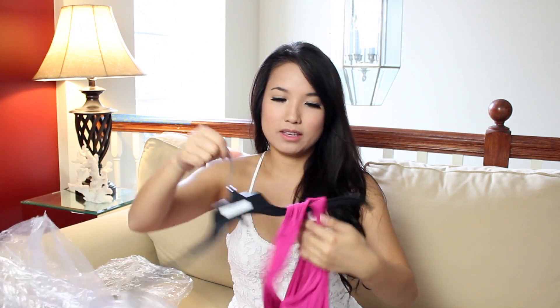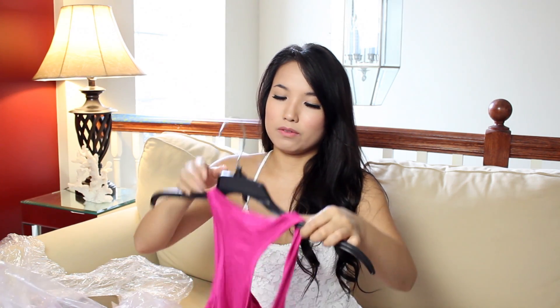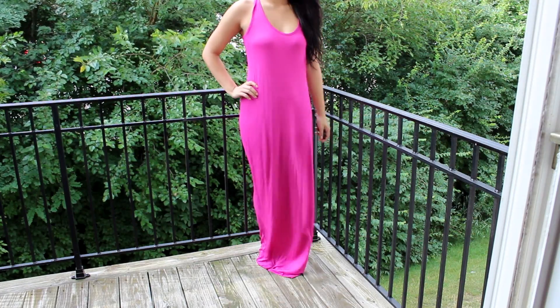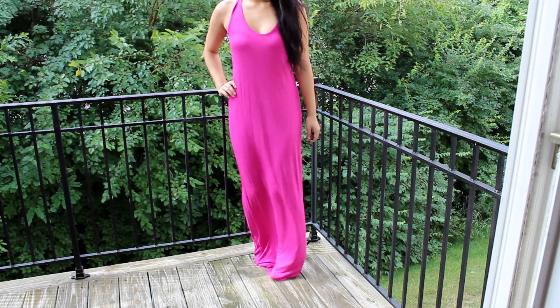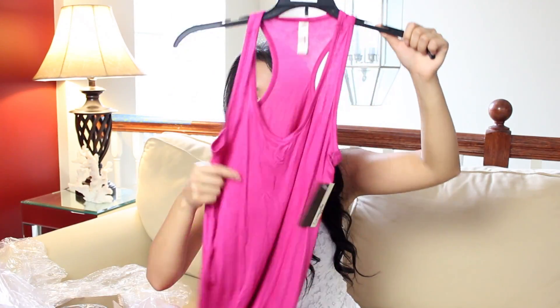Another one I got is similar, but it's not color blocked — actually, it has a thicker strap. The other one was spaghetti strap, and this one is more of a tank or wife-beater dress strap. It's not a high-low one — it's just long. It's a crazy bright magenta color.